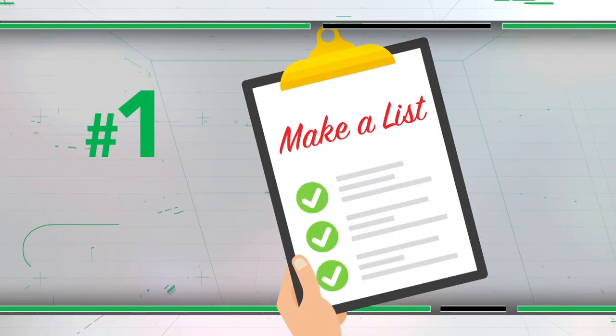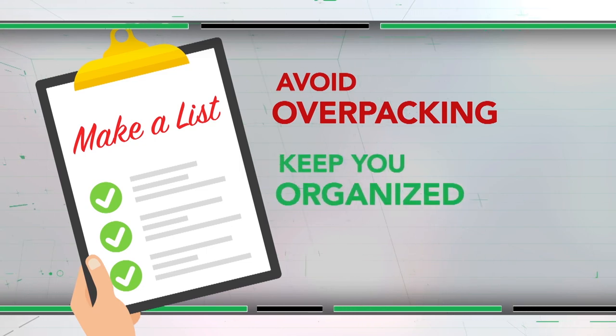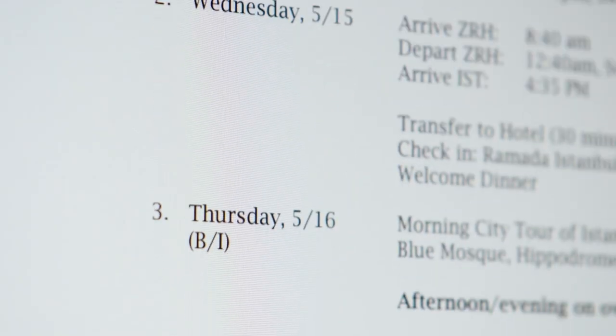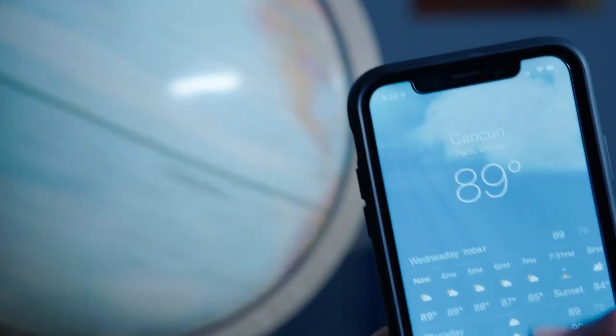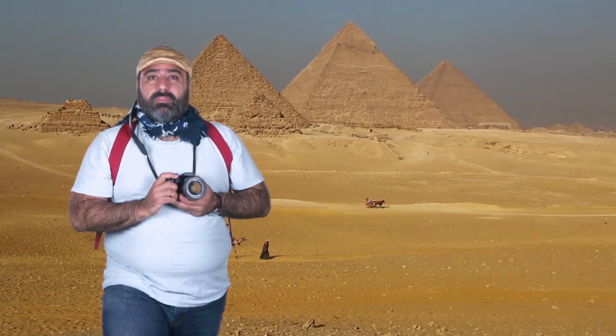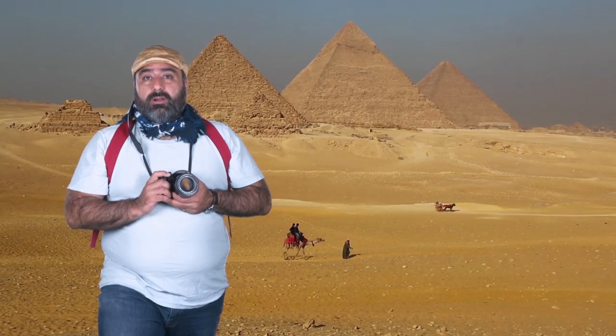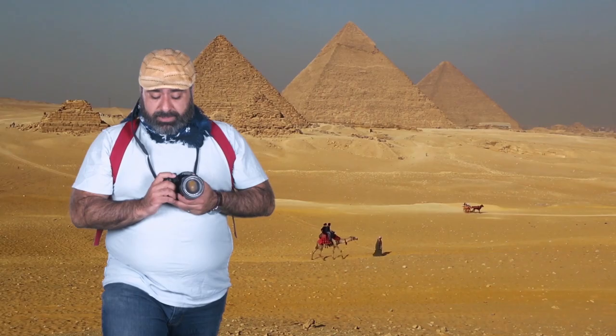Every great trip should start with a thorough list. It'll help you avoid overpacking and keep you organized. To make your list, go through your itinerary, check the weather, and be realistic about what you'll be doing. You don't need a week's worth of workout clothes if you'll only go to the gym twice or once or... never mind.